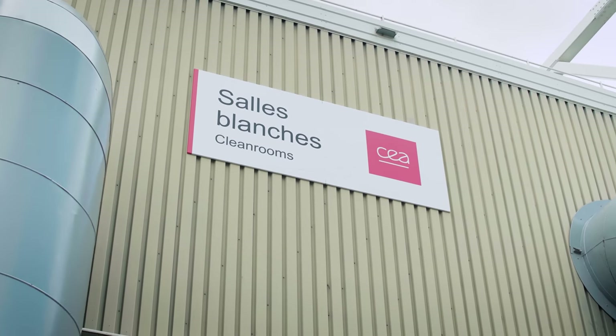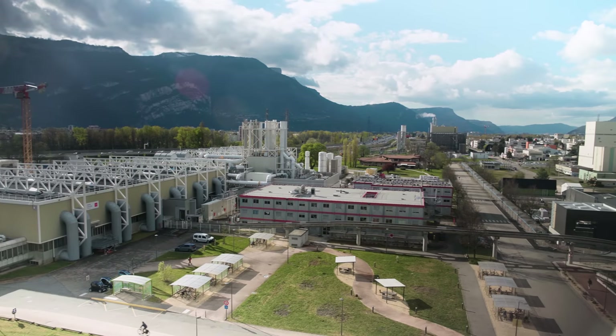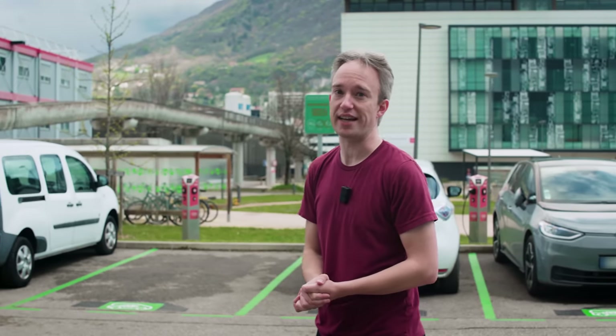By the mid-2000s, the folks here had a problem. They had two clean rooms — two carefully controlled spaces with purified air where research and testing could be done without any dust or contaminants getting in the way. But those two clean rooms were 250 metres apart, on opposite sides of a road, which is the kind of thing that happens when your campus steadily grows over decades.